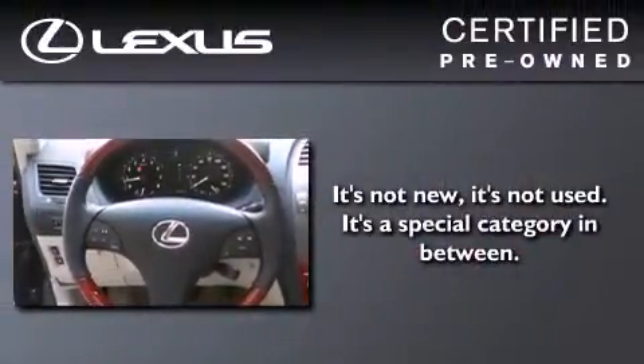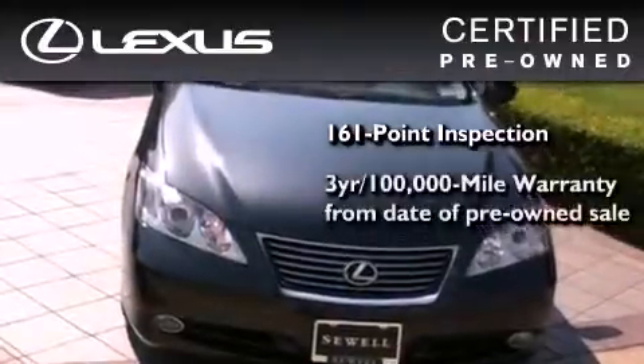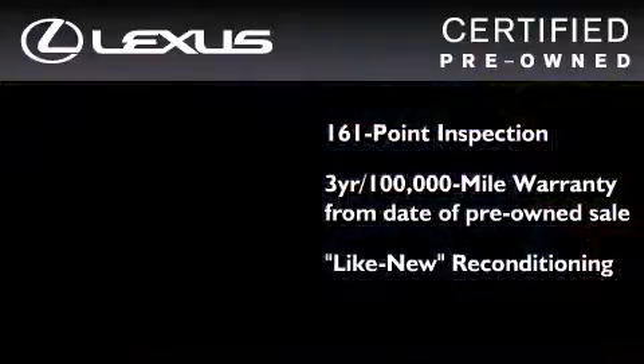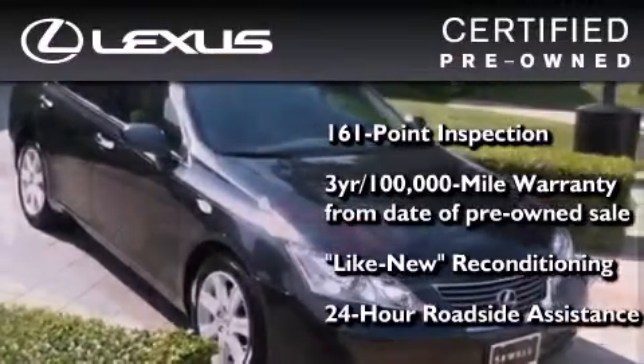You can have peace of mind while considering this certified Lexus. A 161-point inspection comes with a 3-year, 100,000-mile warranty, and it has been reconditioned to a level that is virtually indistinguishable from a new Lexus. It isn't new, and it isn't used — it's in a special category all its own.